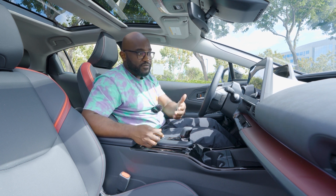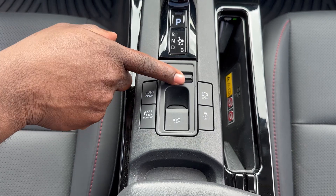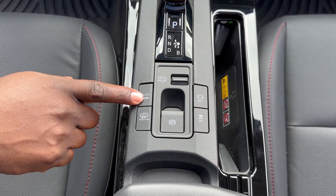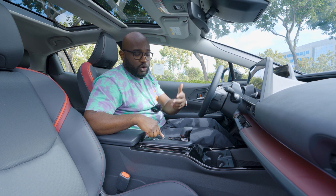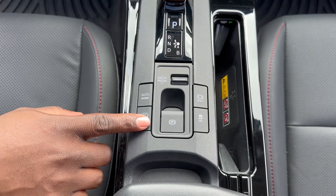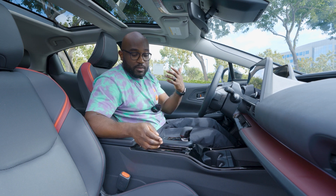Down below that, you have your drive mode settings. With the drive modes, you have custom, sport, eco, and a few other things. Then you have your auto EV/HV, so you can basically have the car set itself to hybrid or EV driving. Or below that, there's another one that says HV/EV, and if you press that down, you're able to set that for yourself manually.